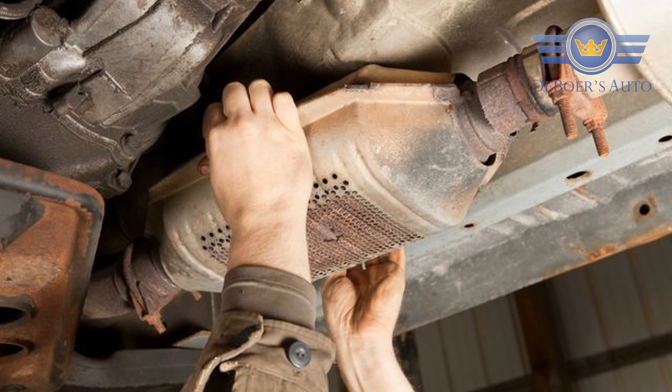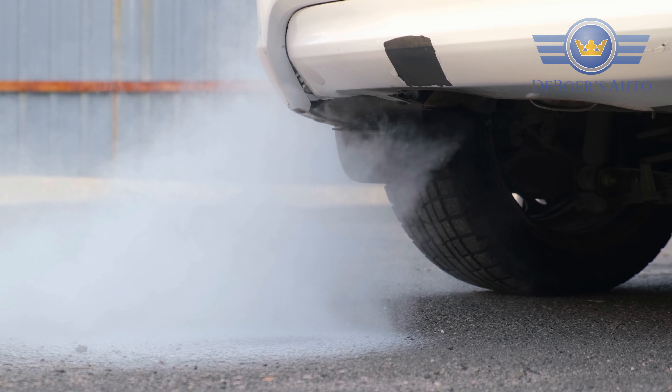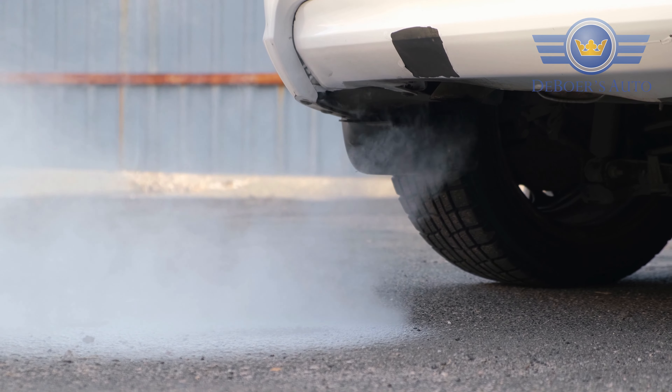The aftermarket option offers cheaper catalytic converters, but the reason they're cheaper is they cut back on the amount of precious metals inside them. That's why some states restrict the sale of these catalytic converters — because they don't do the best job at cleaning up the emissions coming out the tailpipe.